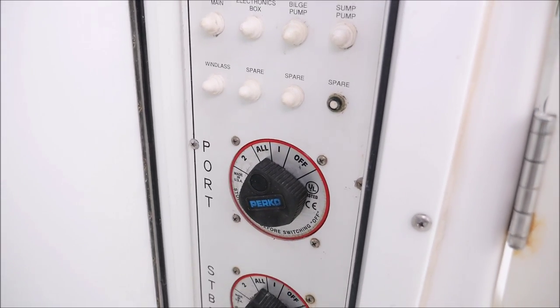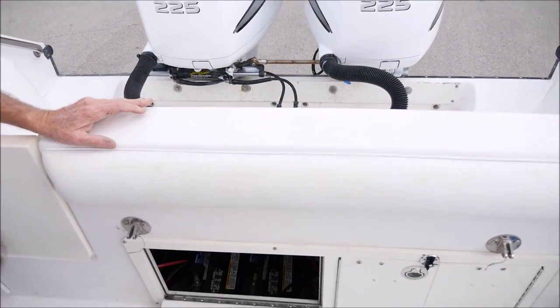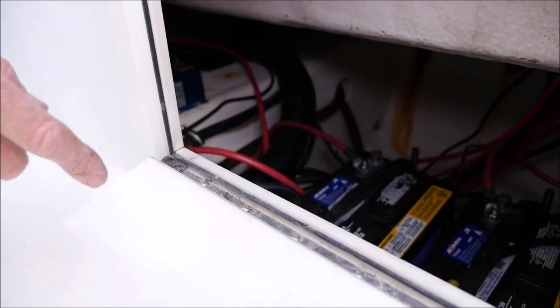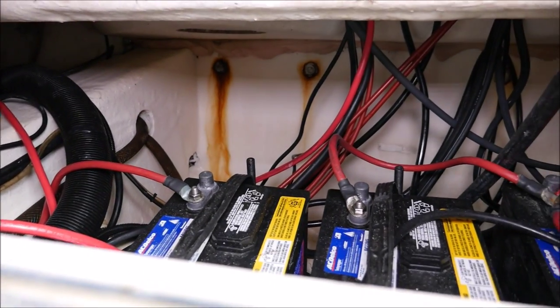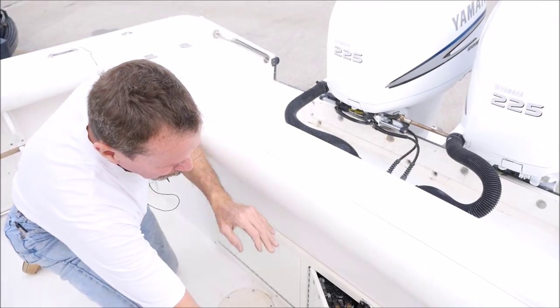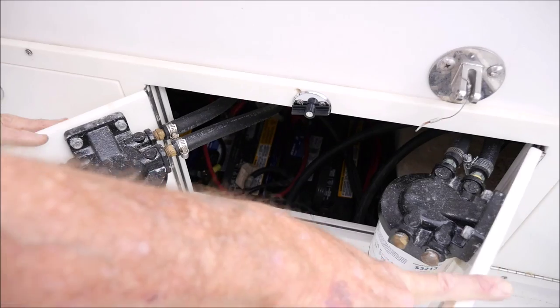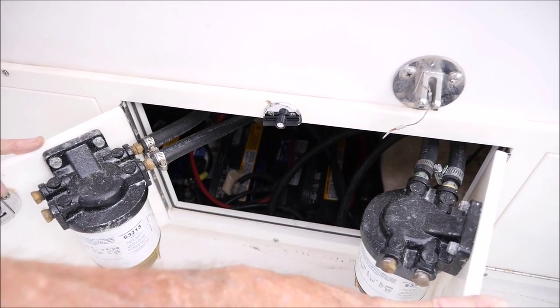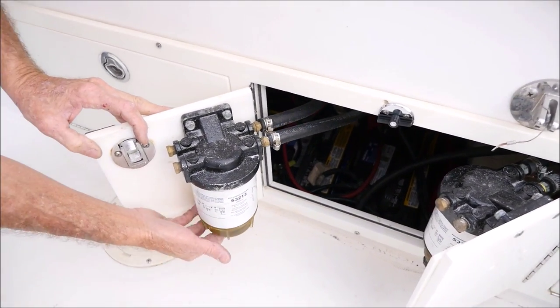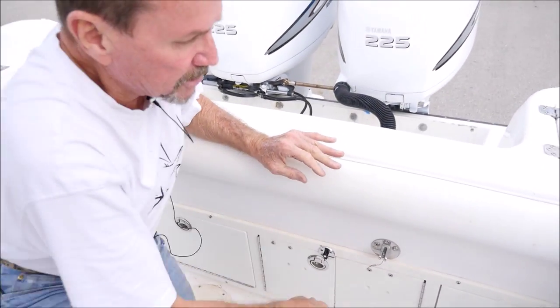We have the house battery system, then port and starboard — there are four brand-new batteries in this boat. This boat is turnkey ready to go. Those are four brand-new marine batteries; we don't cut corners. Fuel filters are right here, brand new, and very accessible — it has Racor separators so you can check them easily. Really nice design.